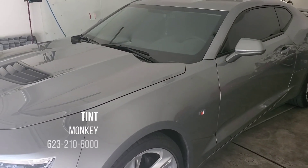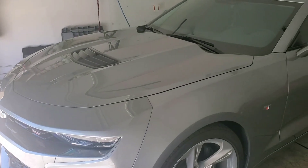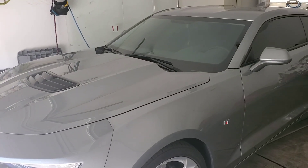You can reach Tint Monkey at 623-210-8000. This is a 2023 Camaro SS.